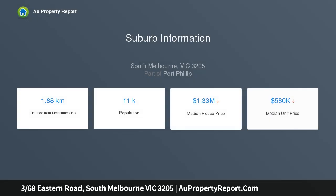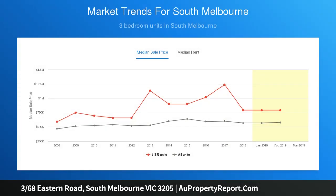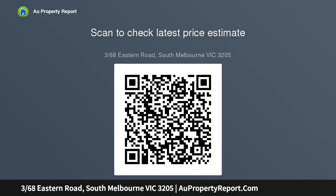The apartment comprises a very spacious kitchen with island bench, adjoining living, separate dining, and large northern balcony. Two spacious bedrooms with built-in robes and balcony access, central bathroom, and secure undercover parking.